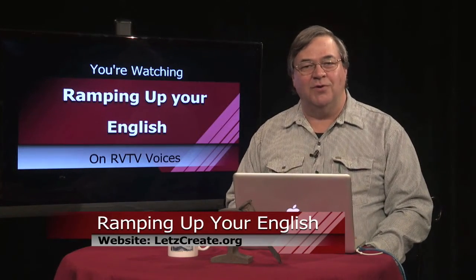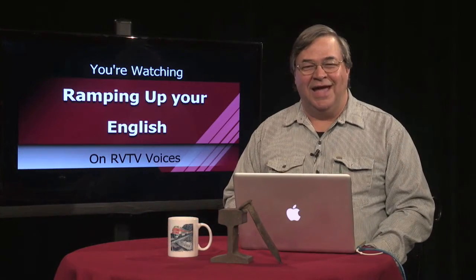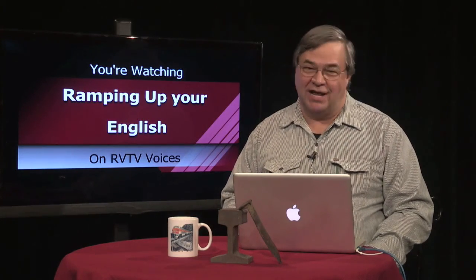Also, come up with your own list of things that you should and must do. This is it for Segment 2 — we'll be back with Segment 3 right after this.